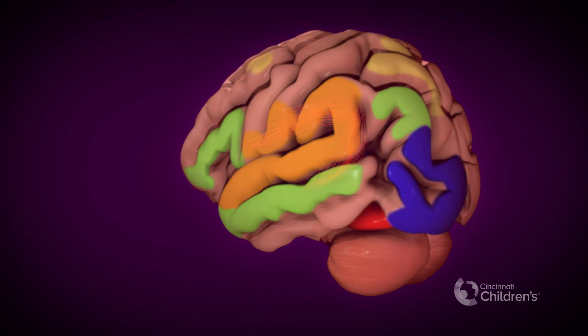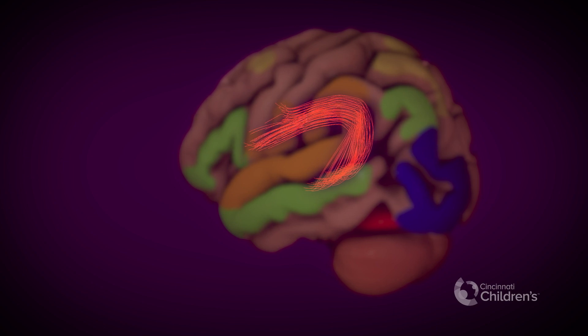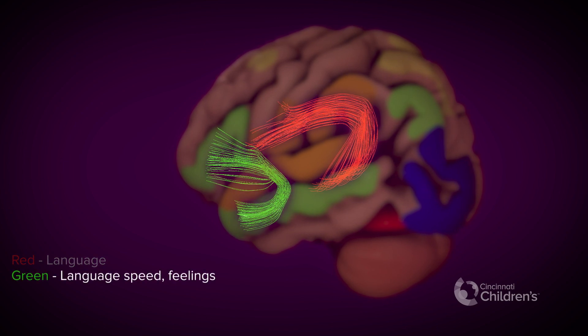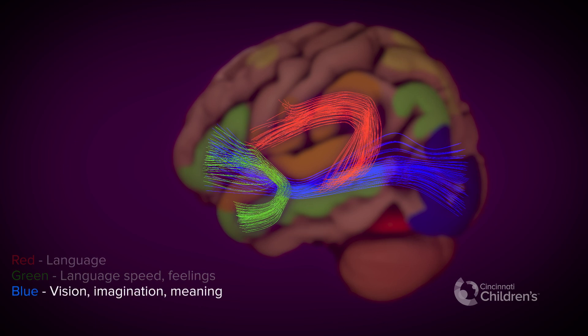Brain areas on the surface are connected by bundles of nerve fibers, like wiring in a computer. These grow stronger and faster with practice, such as listening to stories and talking about them. The bundle in red connects language areas involved with sounds and meaning. The bundle in green connects areas involved with reading quickly and connecting words with feelings. The bundle in blue connects areas involved with seeing, imagination, and meaning.